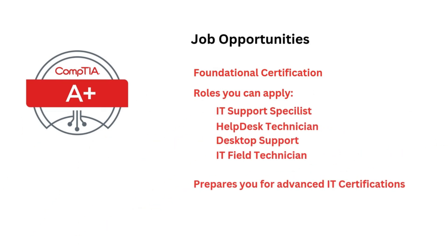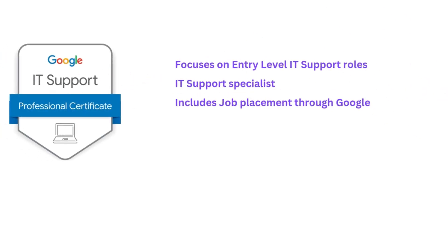What are the job opportunities after you finish these certifications? CompTIA A-Plus is recognized by employers worldwide as a foundational certification. It prepares you for roles like IT Support Specialist, Help Desk Technician, and Field Technician, and it is often a prerequisite for more advanced certifications. The Google IT Support Certification focuses on entry-level IT support roles such as IT Support Specialist and Help Desk Analyst, and includes job placement support through Google's hiring consortium of over 150 companies.